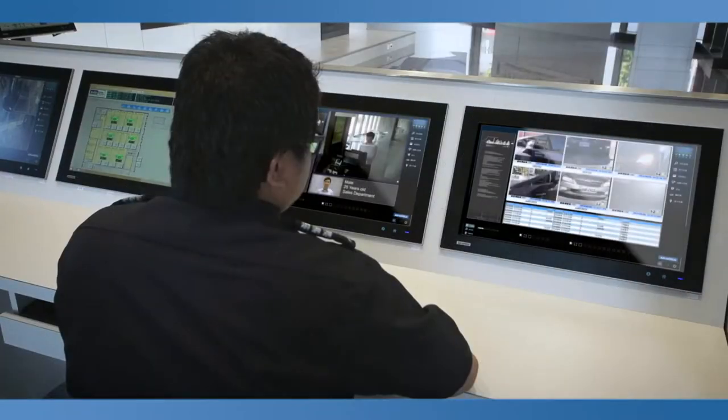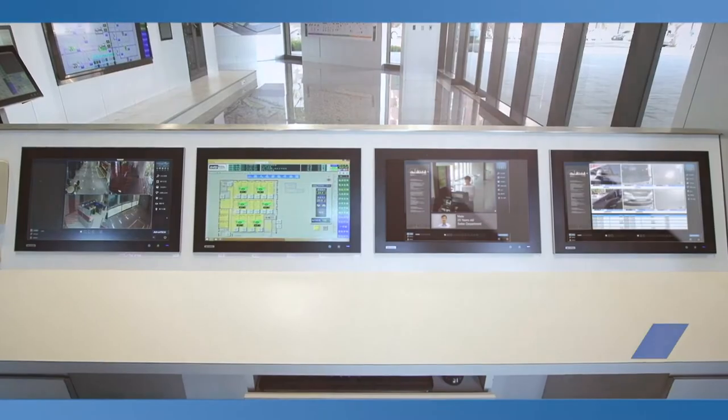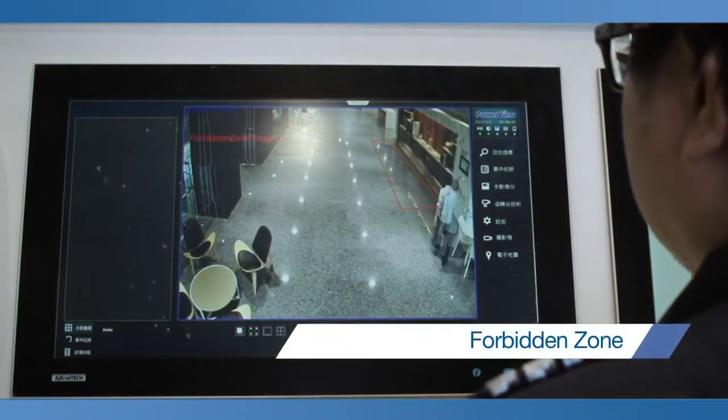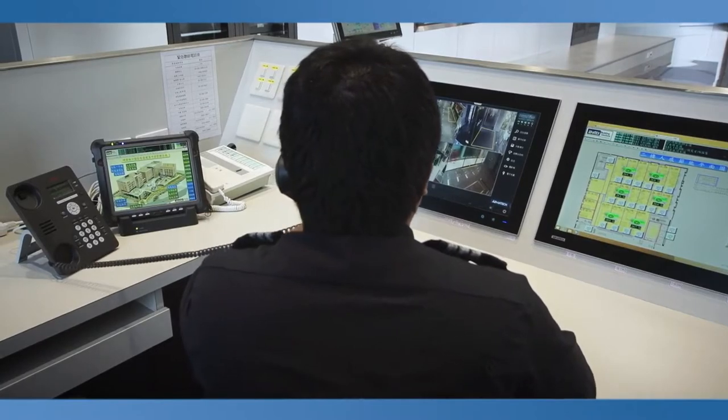The Intelligent Video System incorporates video surveillance and high-quality image analysis. It allows automated prompting in an emergency situation to minimize risk and ensure workplace safety.